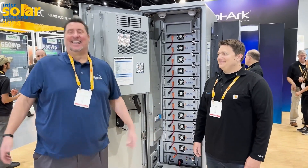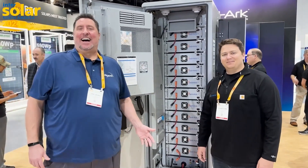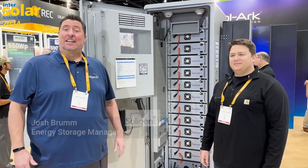Hello, it's me again. Broadcasting live from the San Diego Convention Center. Josh Brown, Energy Storage Manager with SolarJet.